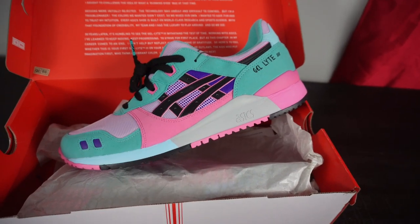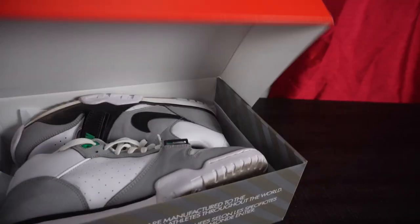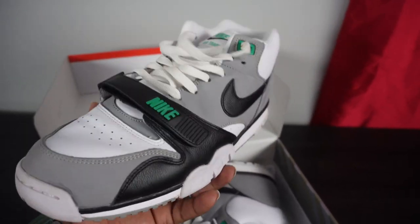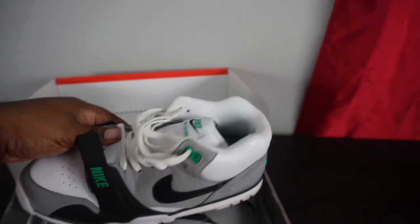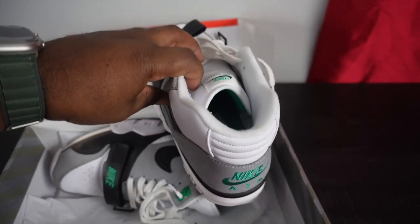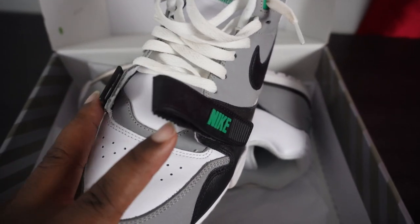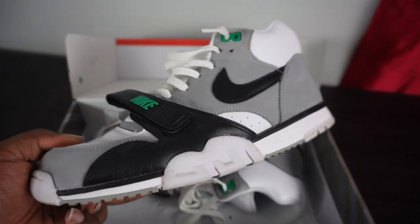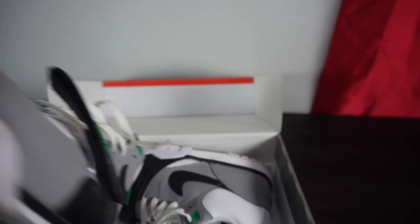Here we have a pair of Air Trainer 1s. These were everywhere in the 90s — Andre Agassi and Bo Jackson wore them. It's a classic, comfortable silhouette. I have wide feet so I have to leave the strap undone — it's too tight with it strapped across. Another shoe you can't go wrong with. As you can see, I still wear mine — I need to get them cleaned.